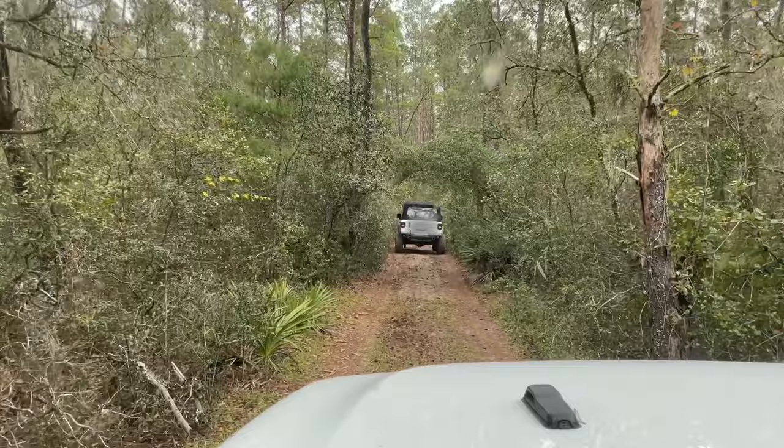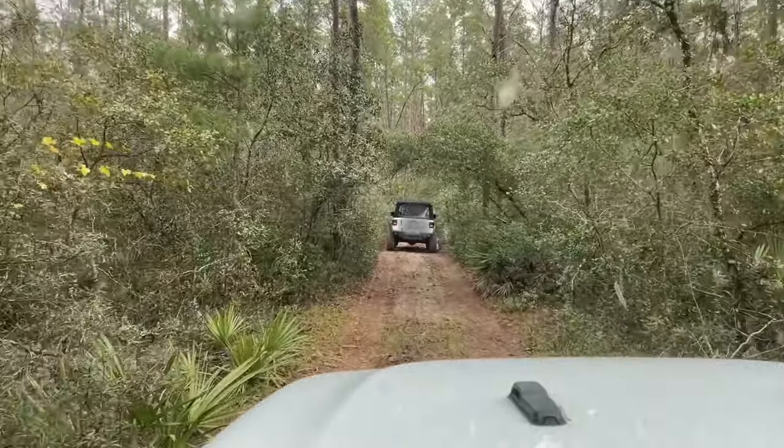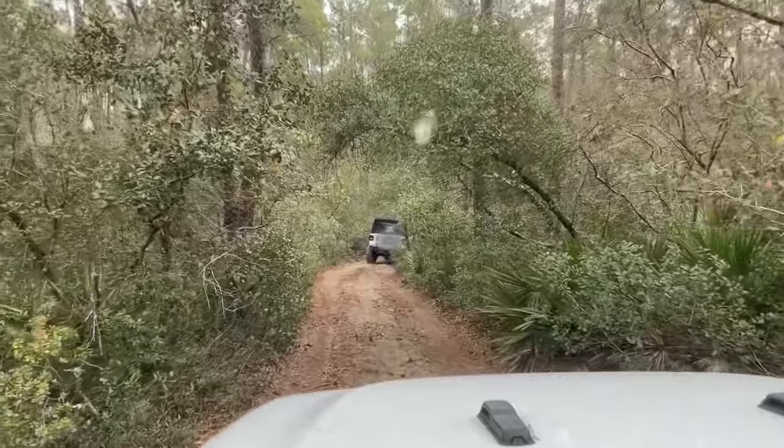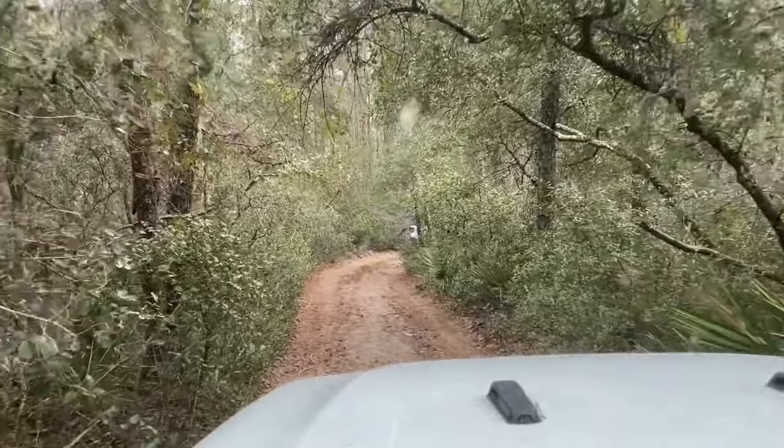We had a ranger stop and was yelling at us saying we're not supposed to be back here. That's a first.